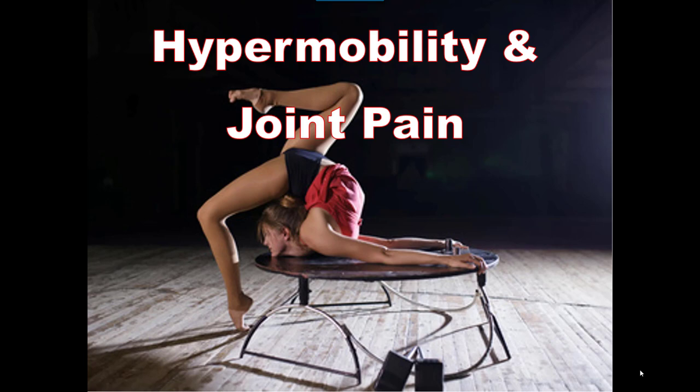Hello and welcome to another one of our videos. This time we're talking about hypermobility and joint pain. It's quite a different topic to what we've normally discussed, but something I'm coming across more and more regularly throughout our practice with rehabilitation and many tricky joint injuries. So let's get into it.